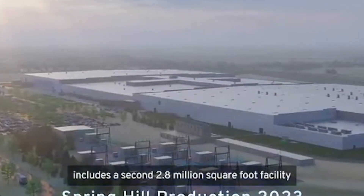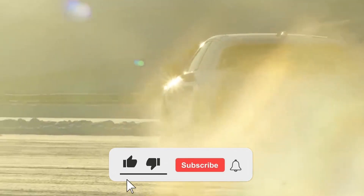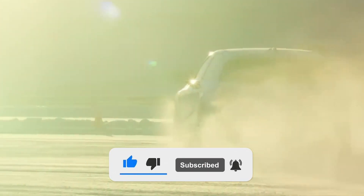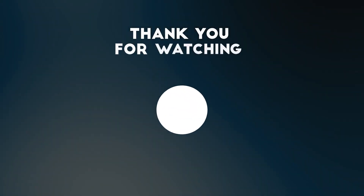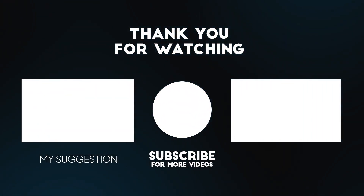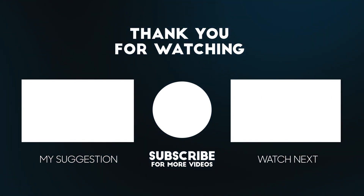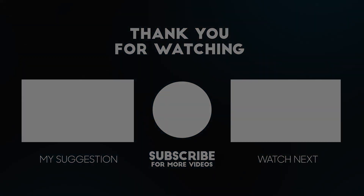This brings us to the end of our video. I hope you enjoyed it. Hit like if you did, and don't forget to subscribe to our channel so that you don't miss any of our videos in the future. Also, watch the two videos that are on your screen, because I'm sure you'll love them. I'll see you next time.